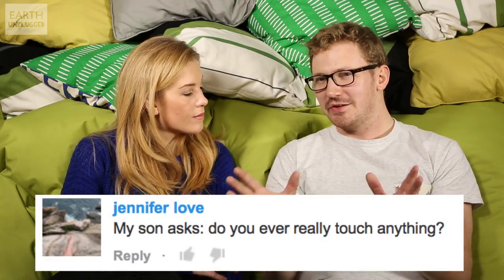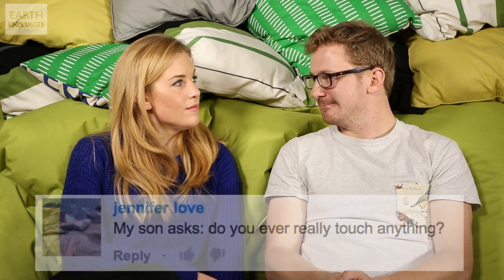Jennifer Love says her son has always wanted to know: do you ever really touch anything? It's an interesting question — it depends what you really mean by touch.